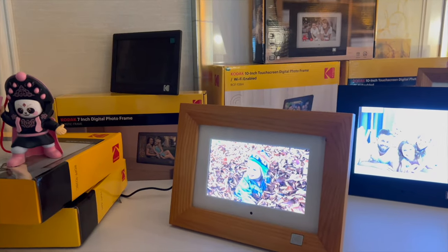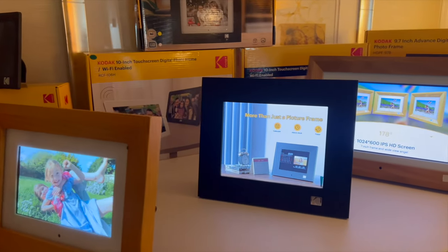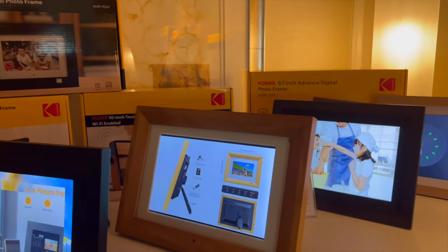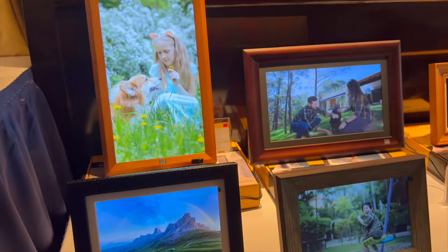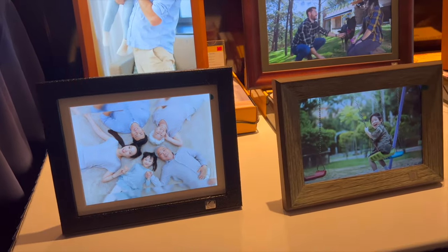Kodak was also there. Aside from their cameras, they had Kodak picture frames which were pretty interesting — a variety of unique ones to choose from, including fully wireless larger ones and budget-priced versions as well.